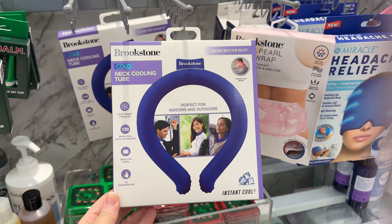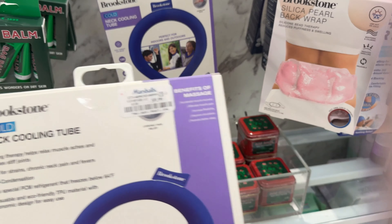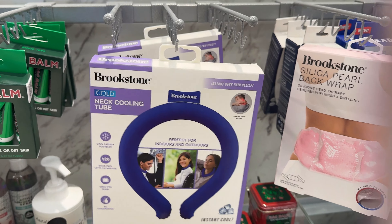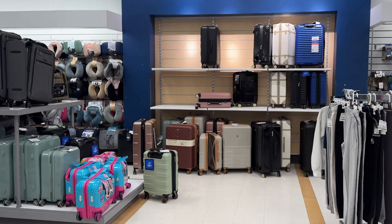I thought this was an interesting find — it's from Brookstone and it's a neck cooler. If you're going on a cruise to the hot Caribbean and you get warm easily, like my husband does, this might be a really nice thing to take along, and it doesn't take up too much room in the suitcase.